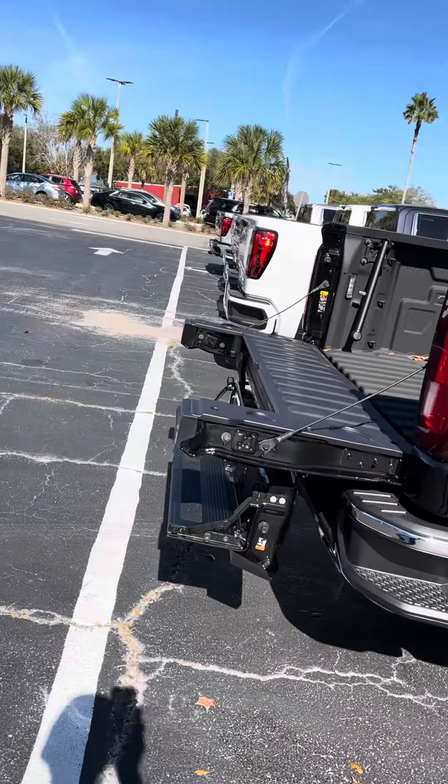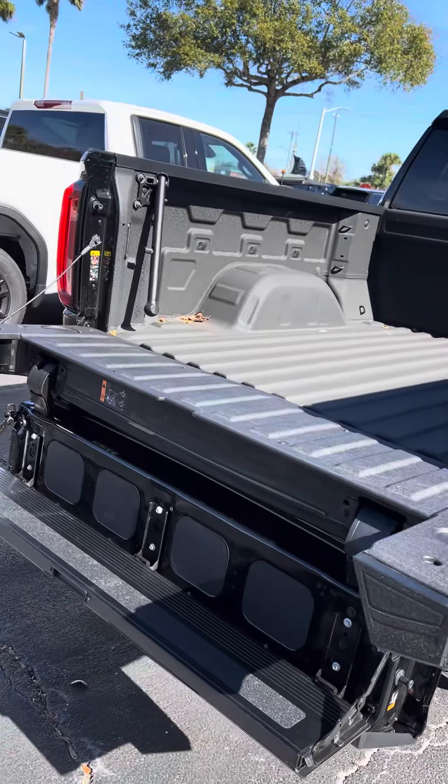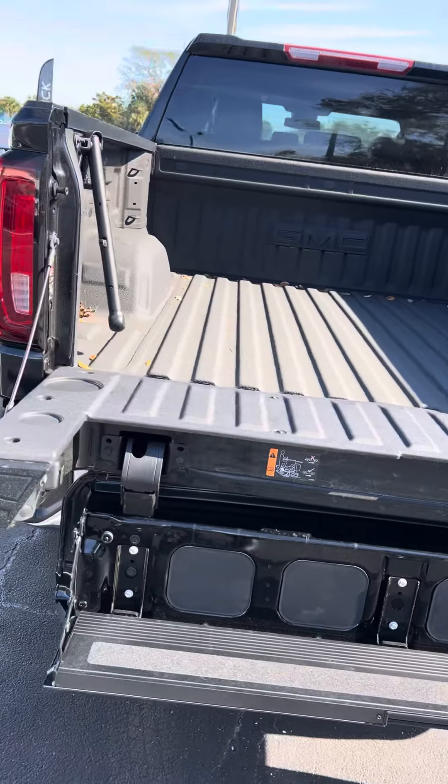This is the infamous multifunctional tailgate that GMC offers, unique to this vehicle. Right now it's in the step configuration, but it has other configurations as well.